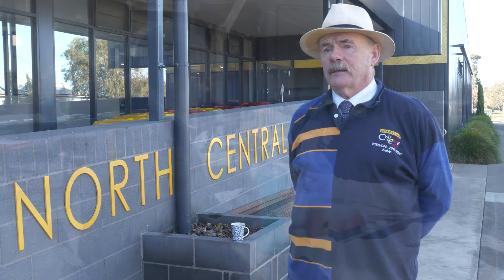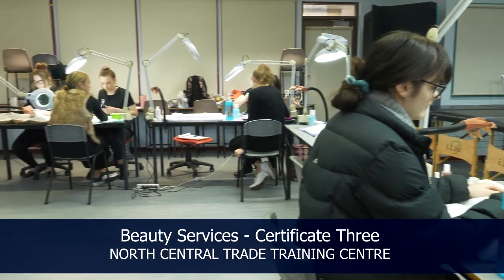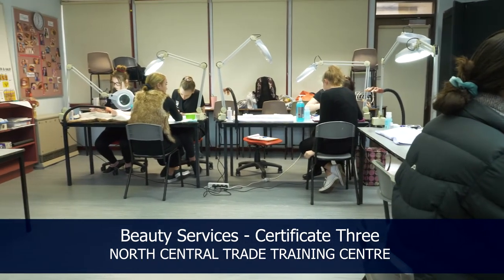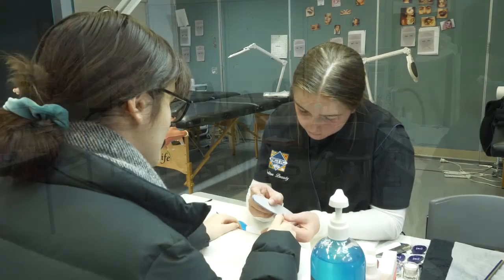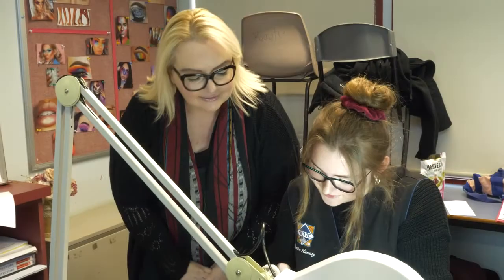By coming to the Trade Training Centre, students are able to pursue an area of their interest, and in doing so that gives them a career pathway if they so desire, and provides them with some ready-made experiences which they can then use and provide for their employer.